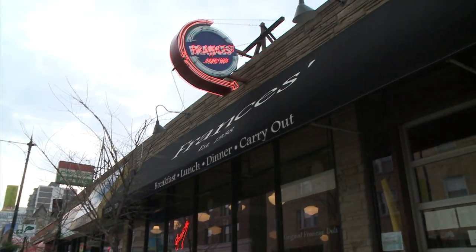Starting the deli show at the oldest deli in Lincoln Park. We are at Francis's. This place is known for many things, including its corned beef.